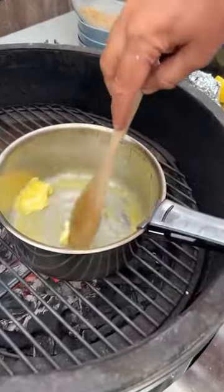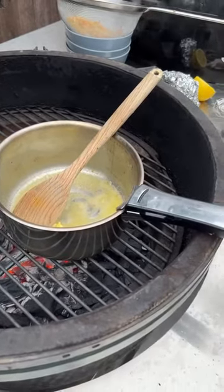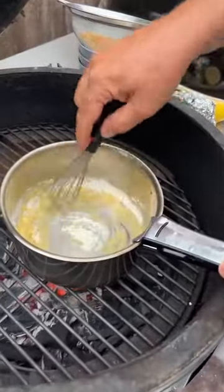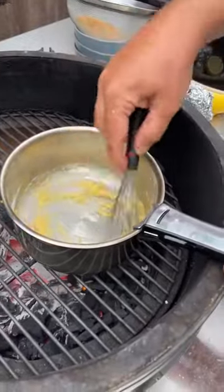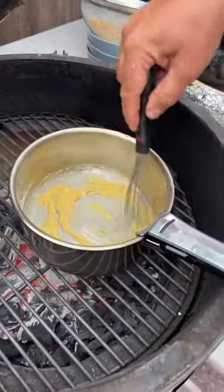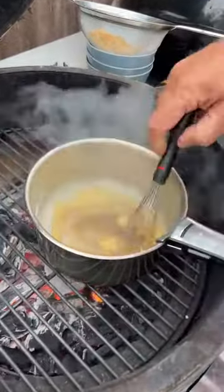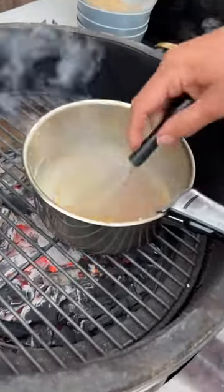Butter is melting down really nicely. I've got 25 grams of flour — that can go in. I've got a little whisk and I'm just going to whisk that in to cook off the flour a little bit in the butter. Then I'm going to put a little bit of our stock in — you can see it thicken straight away. A bit more stock, mix it. We want to make a thick roux.